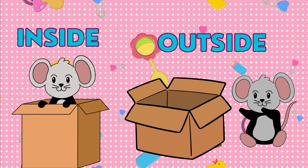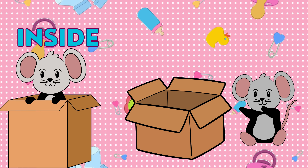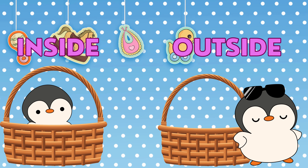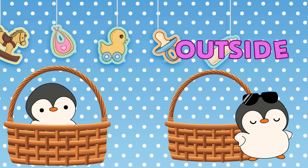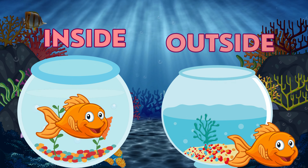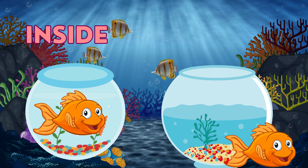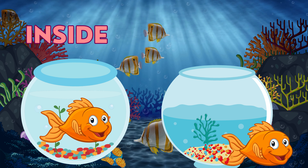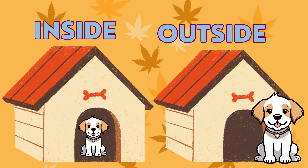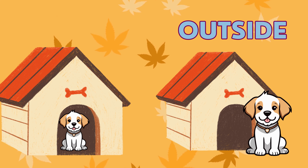What is inside the box? The mouse is inside the box. What is outside the basket? The penguin is outside the basket. What is inside the glass bowl? The goldfish is inside the glass bowl. What is outside the kennel? The dog is outside the kennel.